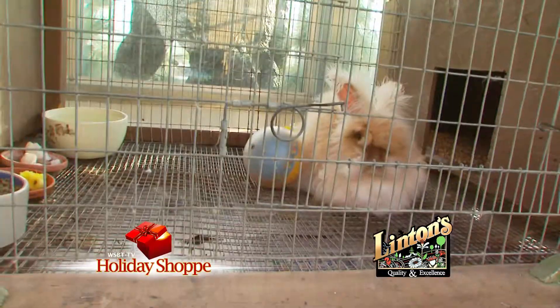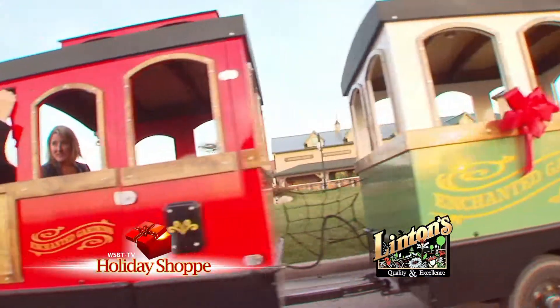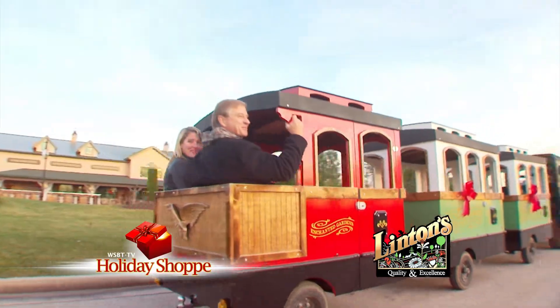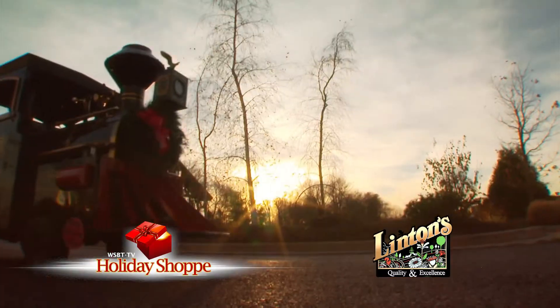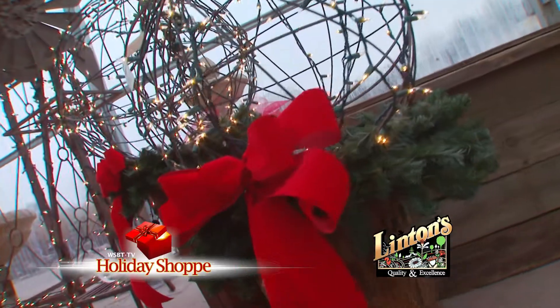While you're shopping make sure you stop by and say hi to Bloomer and Peter Cottontail. Take a ride on the Polar Express here at Linton's — a great family outing for adults and kids of all ages. And while you're outside, visit the outdoor garden center for your fresh cut tree, wreath, and roping.